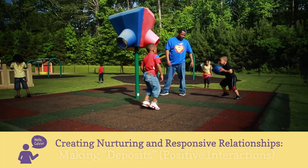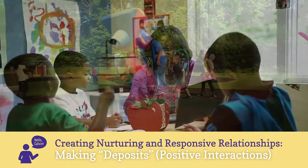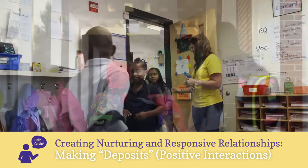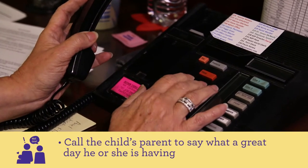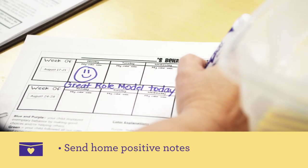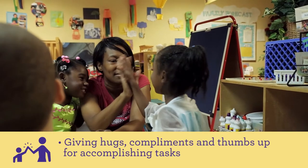Number two: maintain a five-to-one ratio of deposits to withdrawals. Examples of making deposits, or positive interactions, might be greeting every child at the door by name, placing a call to a child's parent in front of them to say what a great day he or she is having, sending home positive notes, giving hugs, compliments, and thumbs up for accomplishing tasks.